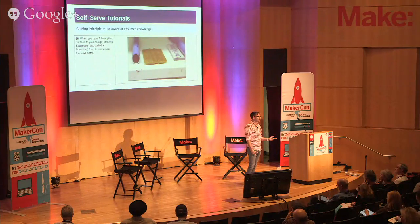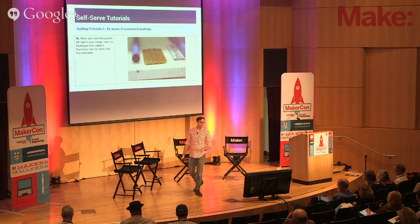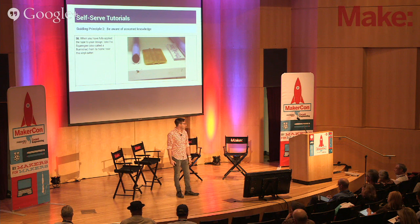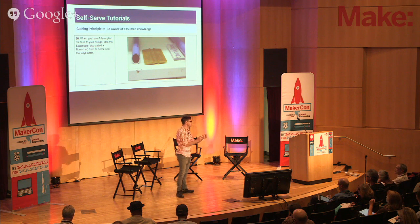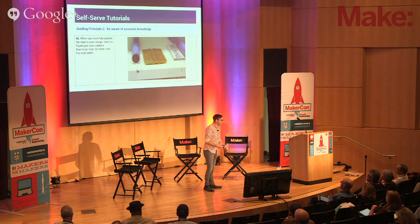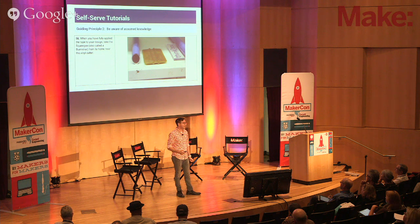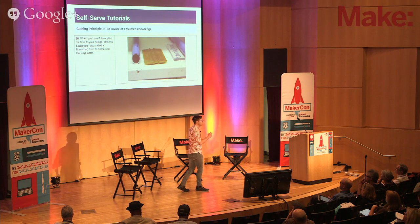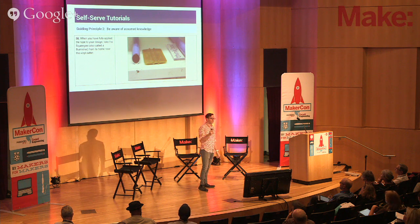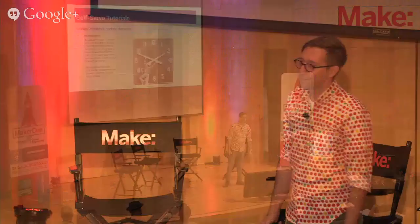Guiding principle number two: beware of assumed knowledge. We found that when we're using acronyms and abbreviations, we're shutting out a lot of folks who don't have that background, especially our international students — quite a lot of our graduate students. If you're mentioning a specific tool, maybe you know what a burnisher is. I didn't when I started this job. This is a burnisher. Once you see the picture, it's clear. Beware of assumed knowledge — that's the number one thing we need to fix in our tutorials. If you want to make it self-serve, don't say 'they're stupid.' Fix it. Make it so everyone can interact with it.